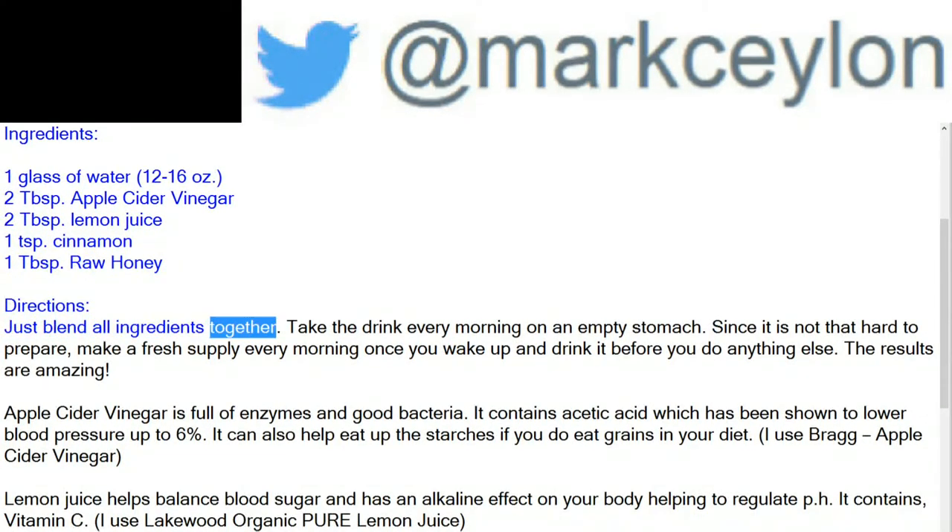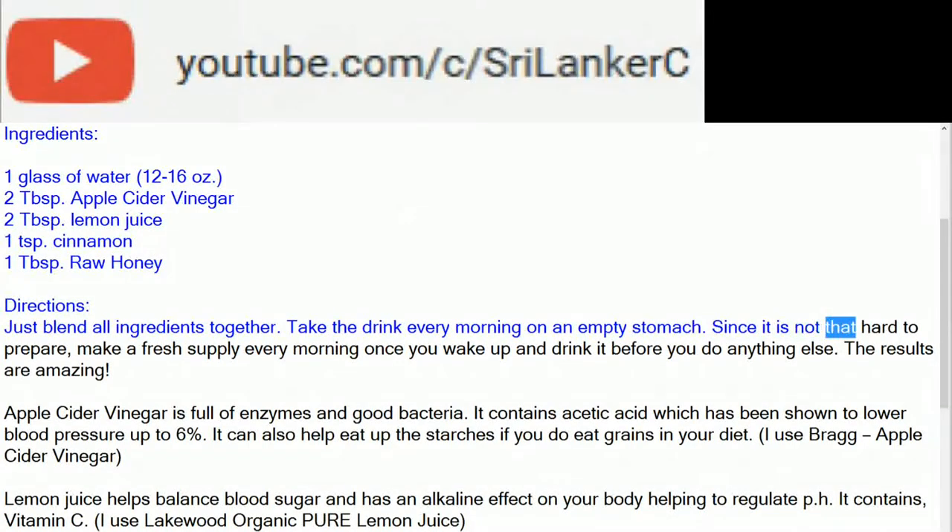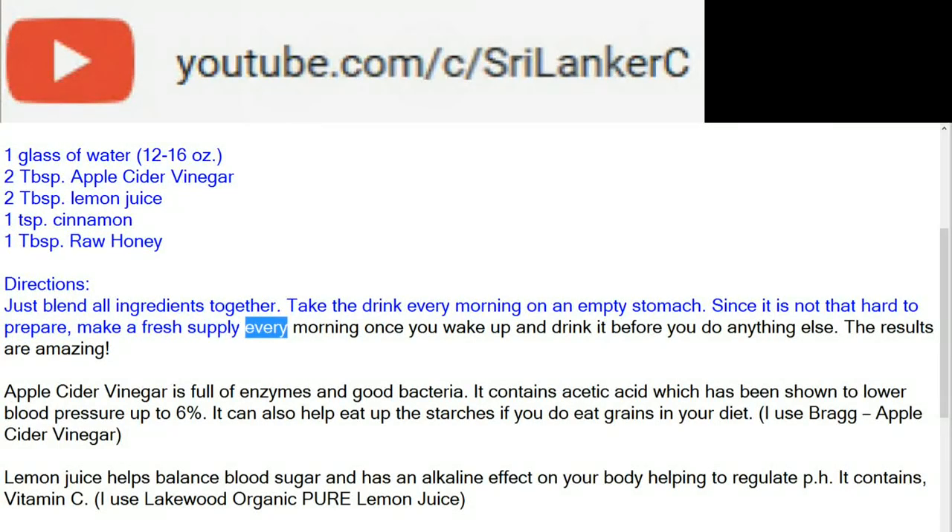Directions: just blend all ingredients together. Take the drink every morning on an empty stomach. Since it is not hard to prepare, make a fresh supply every morning once you wake up and drink it before you do anything else.